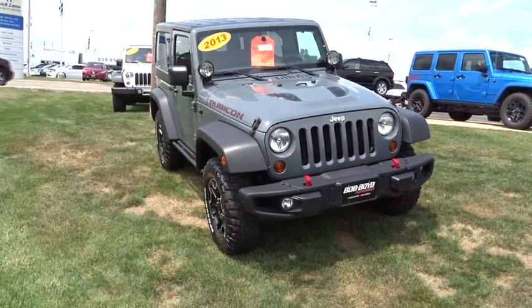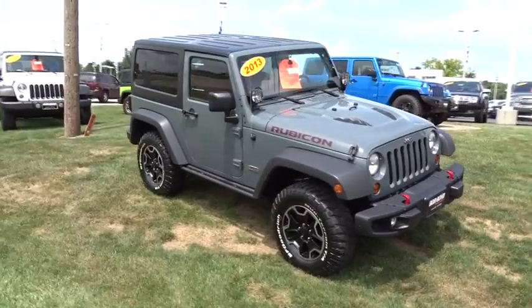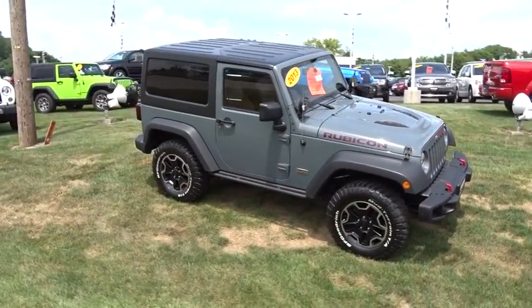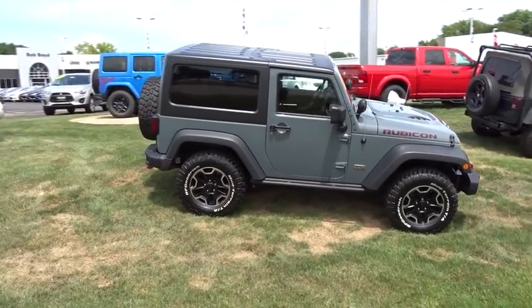The 2013 Jeep Wrangler. Few vehicles are better off-road than a Jeep Wrangler. This is the one that started it all. Traceable to the original Jeep, the Wrangler is the very symbol of off-road capability.